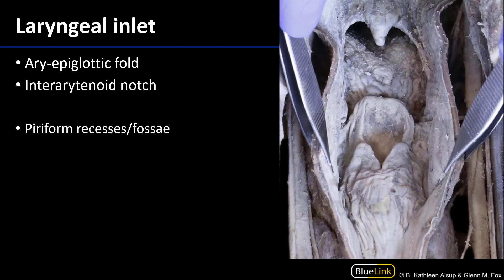To the right here we can see a posterior view of the larynx invested by mucosa. There is the epiglottis and the arytenoid cartilages, sitting atop the cricoid cartilage.